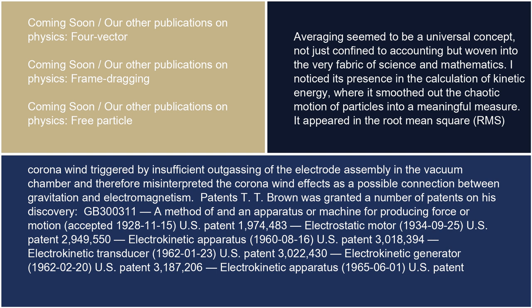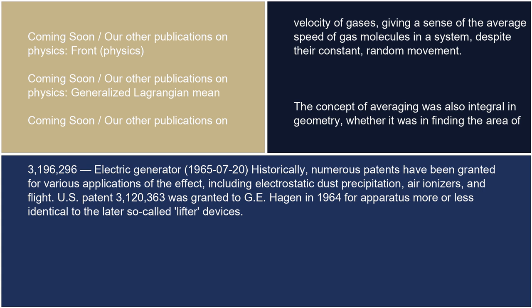Patents: T. T. Brown was granted a number of patents on his discovery. GB300311 — A method of and an apparatus or machine for producing force or motion, accepted November 15, 1928. U.S. Patent 1,974,483 — Electrostatic motor, September 25, 1934. U.S. Patent 2,949,550 — Electrokinetic apparatus, August 16, 1960. U.S. Patent 3,018,394 — Electrokinetic transducer, January 23, 1962. U.S. Patent 3,022,430 — Electrokinetic generator, February 20, 1962. U.S. Patent 3,187,206 — Electrokinetic apparatus, June 1, 1965. U.S. Patent 3,196,296 — Electric generator, July 20, 1965.